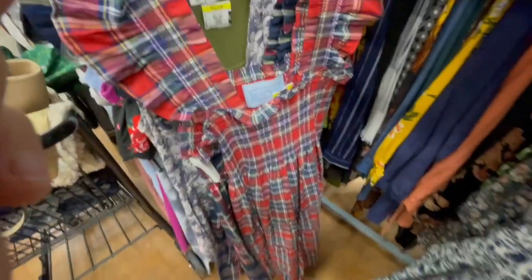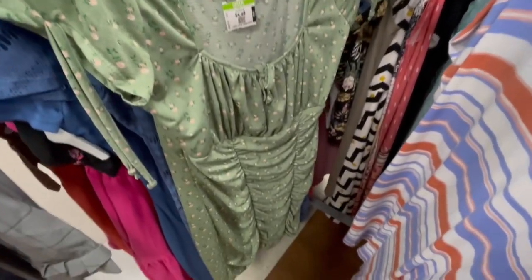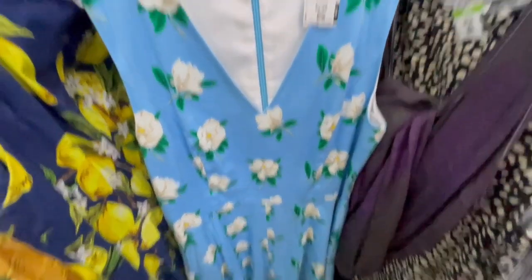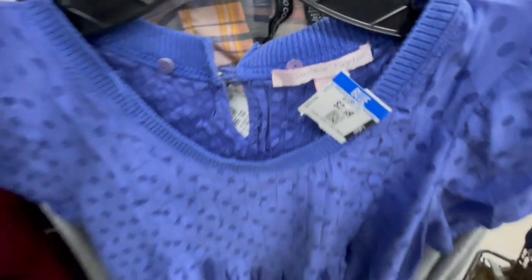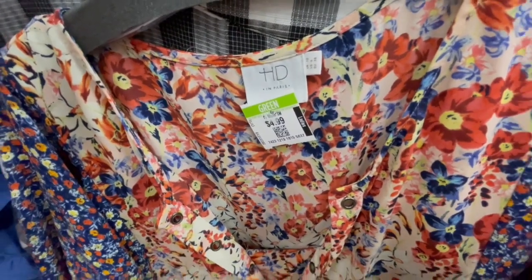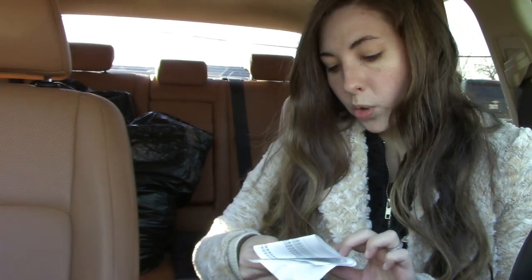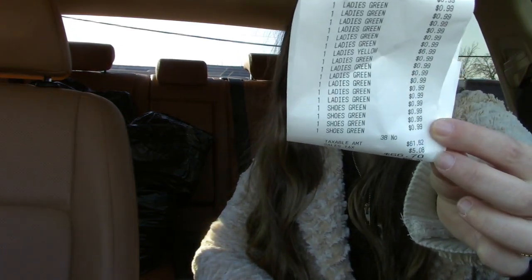I found a second nap dress and then a third one as well — they were all right next to each other. This is a brand called Liberty Love I picked up based on style for 99 cents. I'll take that to the buy-sell-trade. Here is my full cart from the first store — stop number one down! Can you believe it, three Hill House dresses? I've only ever found Hill House once before, a skirt that sold immediately for about $40. I ended up getting 38 pieces for a total of $66.70 — what a steal.